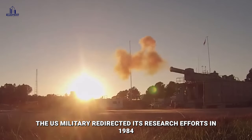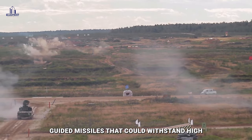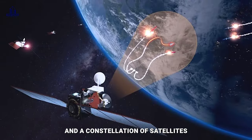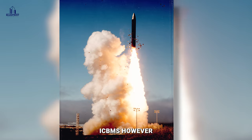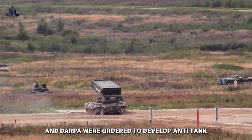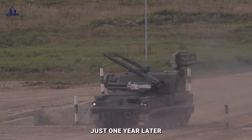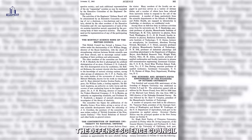The U.S. military redirected its research efforts in 1984 towards developing small guided missiles that could withstand high-velocity plasma-armored railgun launches, and a constellation of satellites to intercept Intercontinental Ballistic Missiles. However, the U.S. Army, Marine Corps, and DARPA were ordered to develop anti-tank electromagnetic launching technology for mobile ground vehicles just one year later, following the publication of significant research by the Defense Science Council.